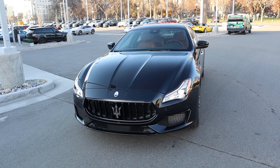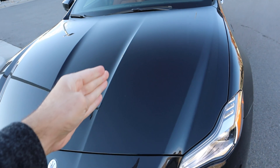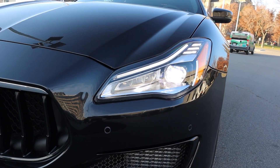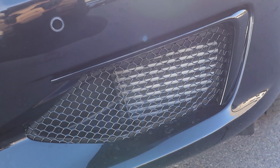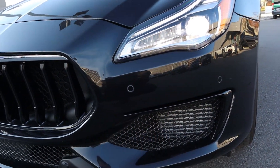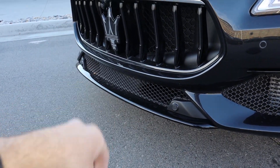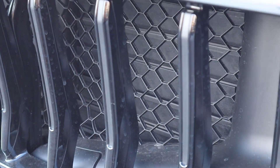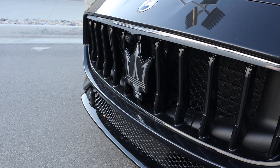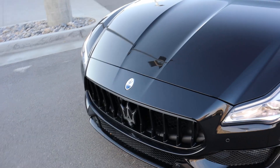The front end looks absolutely sinister in black. This is one of the few black cars where you can actually see the body lines, especially there in the center of the hood and off to the side. Notice the LED accent lights with the projector bulbs — they look fantastic. The venting down here is actually functional, parking sensors are nicely integrated, and you have the signature Maserati grille with the trident in the center. There's also a camera just above the trident logo that doubles as a sensor.